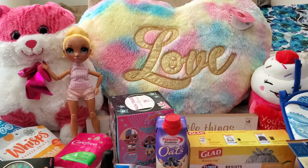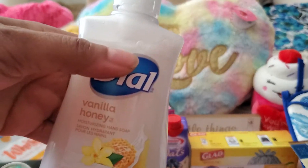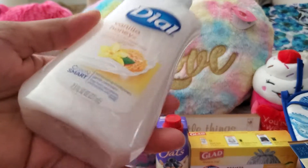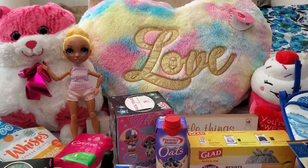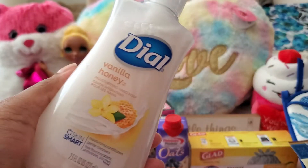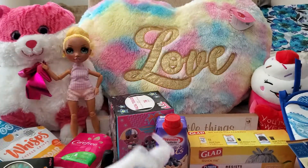I needed some hand soap — I love this Dial vanilla honey. What I tend to do is make my own foaming soap using a Bath and Body Works foaming pump: just two tablespoons of any body wash or hand soap, then fill the container to the top with very hot water from your sink (not boiling). Don't put too much soap or it won't pump out. I learned this on YouTube — the vanilla honey smells very good.